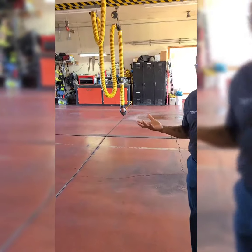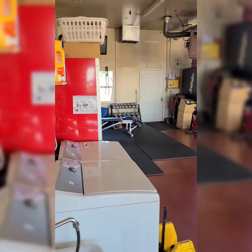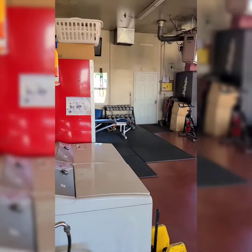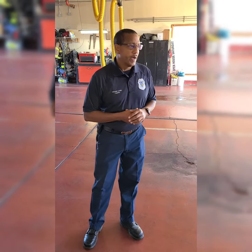Out here, this is called the apparatus bay. This is where we park our engine at night. We usually have two engines here — one is a reserve and one is a frontline engine, the one we respond in emergency situations. That one is out back right now being washed.